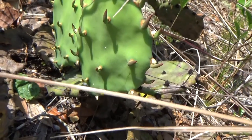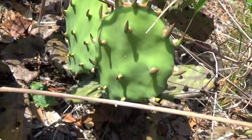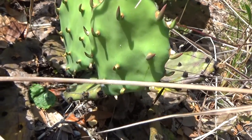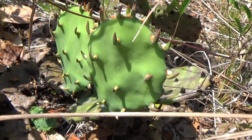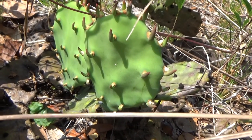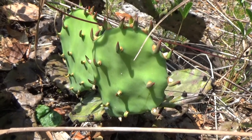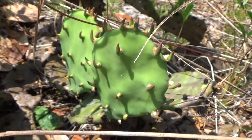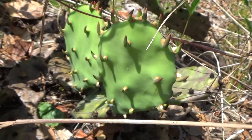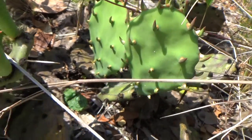I think they eat them a lot in Mexico and they call them nopales. The pads have a tangy green pepper flavor with a hint of purslane and a very mucilaginous texture like okra, and the fruits taste a bit like melon.